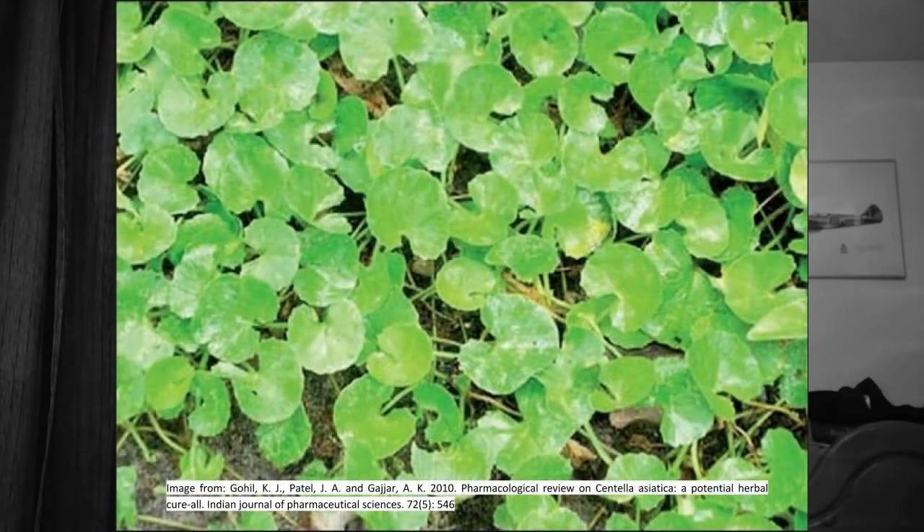First of all, what is Gotu Kola? It's a water-loving shrub that lives in tropical and subtropical regions. It's characterized by a kind of heart-shaped leaf, and it has a white flower — sometimes they can be pink. It's quite widely distributed around the world and has been used in ancient Chinese medicine and Ayurvedic medicine, the Indian form of medicine, for a very long period of time — estimates of thousands of years.